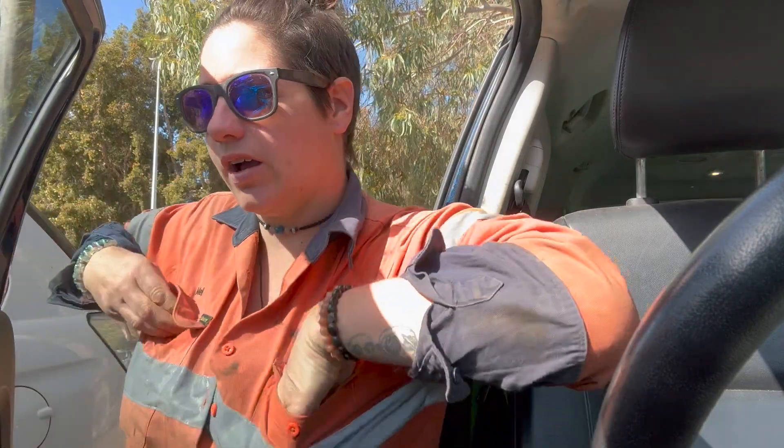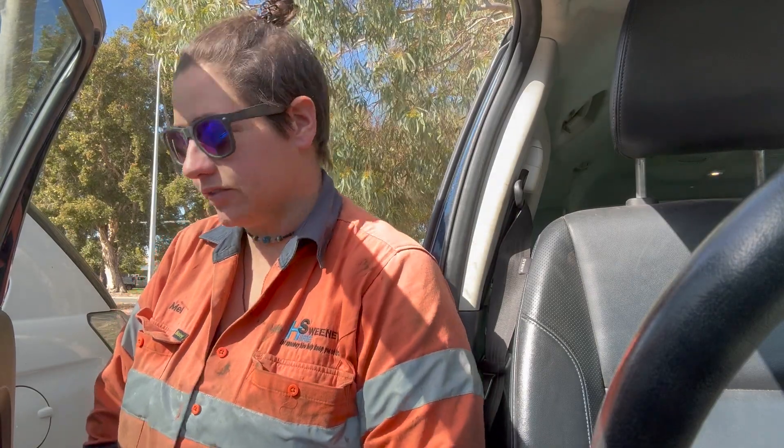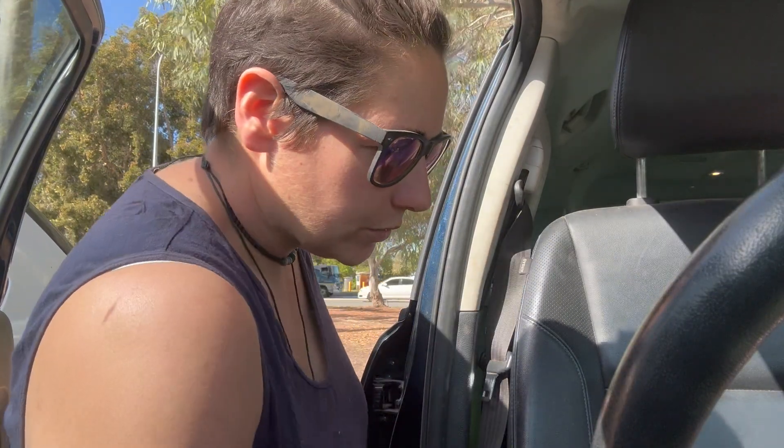Hey there, it's Mel from the 441. I've just finished work on site and I'm meeting a friend at the Good Sammy's op shop in Bannister Road. This is the outlet store where all the stuff that doesn't get sold at the op shop gets one final chance here before it is used to recycle rags for mechanics and all that sort of stuff.